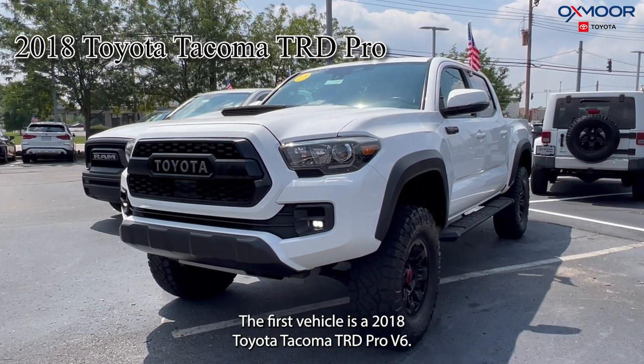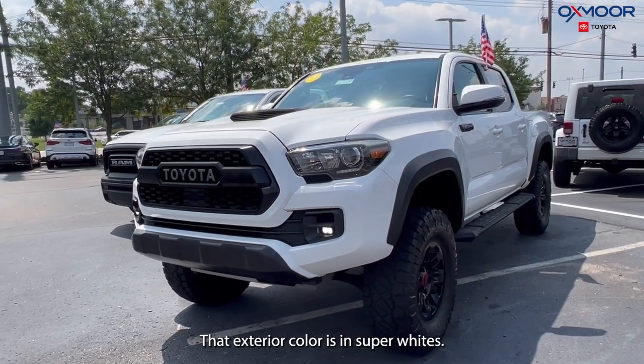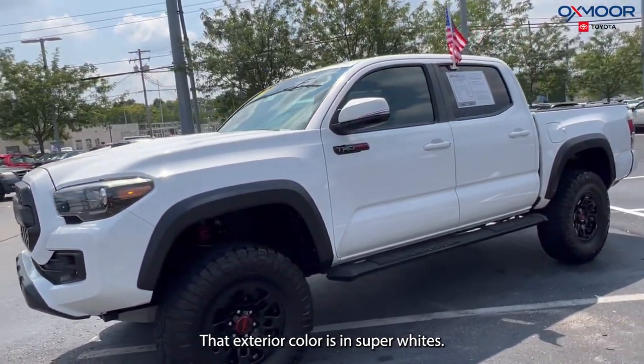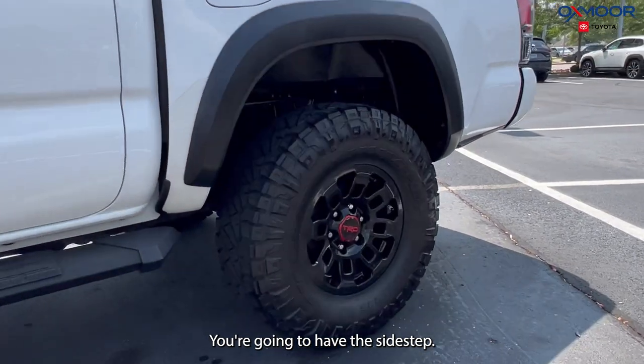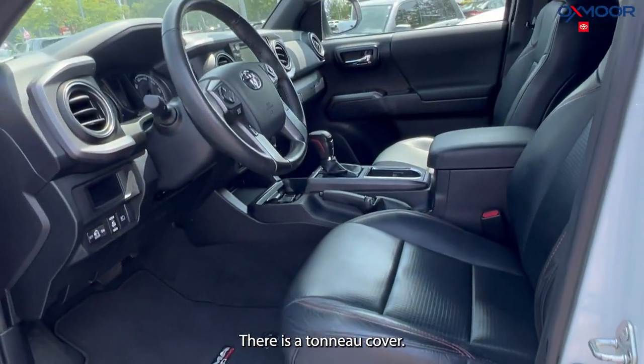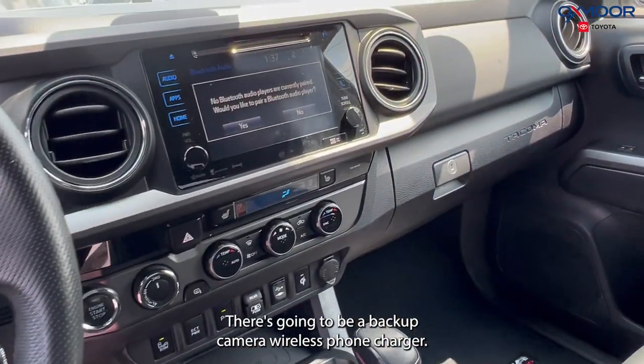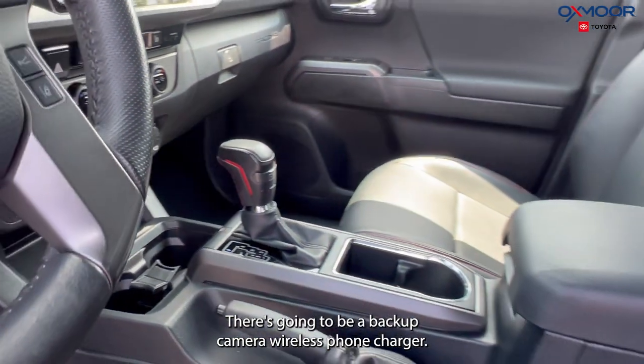The first vehicle is a 2018 Toyota Tacoma TRD Pro V6. The exterior color is in super white. You're going to have the sidestep, you have the black alloy wheels, there's a tunnel cover. You'll have leather interior, there's going to be a backup camera, wireless phone charger.